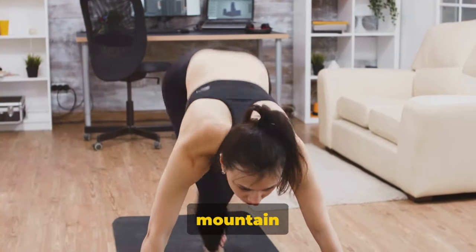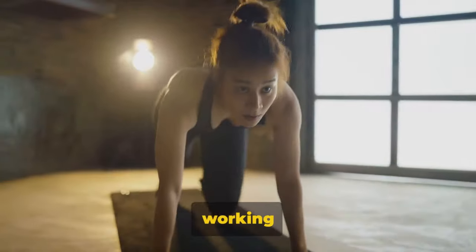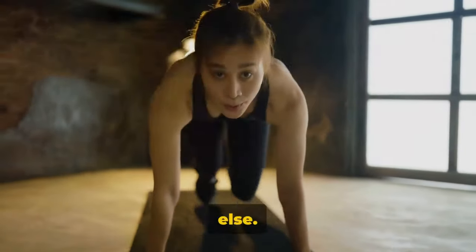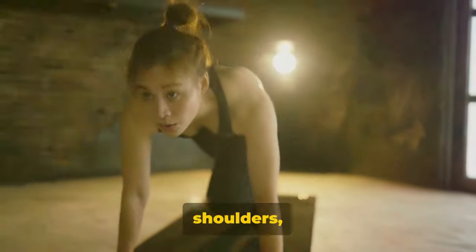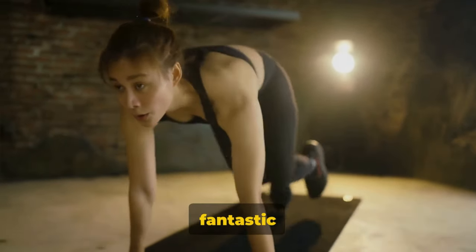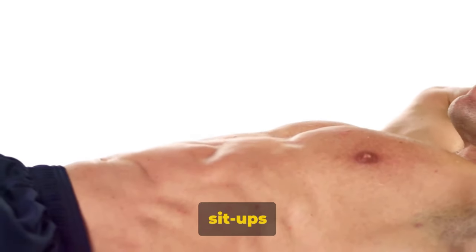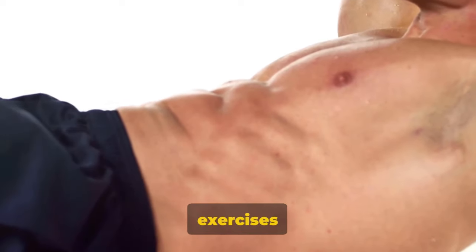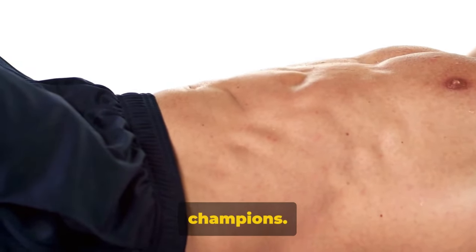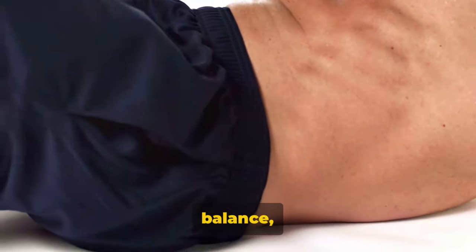Next, we climbed the fitness mountain with mountain climbers. These bad boys are the ultimate abs builders, working out your core like nothing else. And let's not forget — they also engage your legs, arms, and shoulders, making them a fantastic full-body exercise. Finally, we hit the floor with sit-ups and crunches. They might seem simple, but these exercises are core-strengthening champions — they target your abdominal muscles, improving your balance, stability, and overall strength.